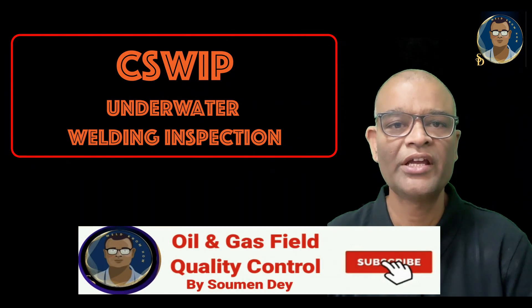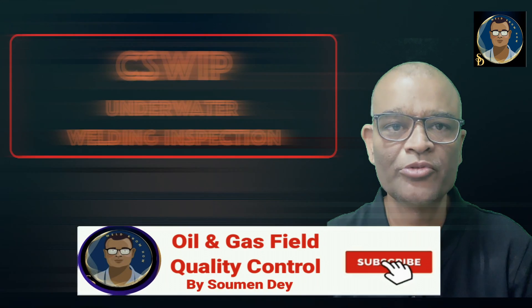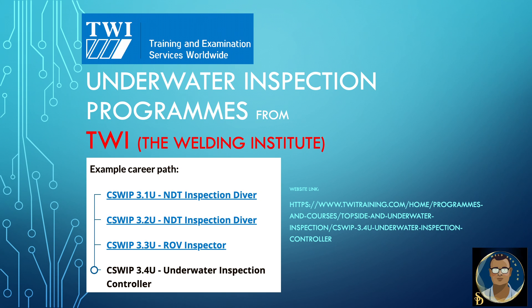Hello viewers, today I came with a subject to conclude the underwater welding and inspection series. I want to discuss the underwater training and examination schedule by the Welding Institute, or TWI UK. This is completely taken from their website. The underwater inspection program from the Welding Institute has four basic certifications: C-Sweep 3.1U NDT Inspection Diver, 3.2U NDT Inspection Diver Senior, 3.3U ROV Inspector, and 3.4U Underwater Inspection Controller.